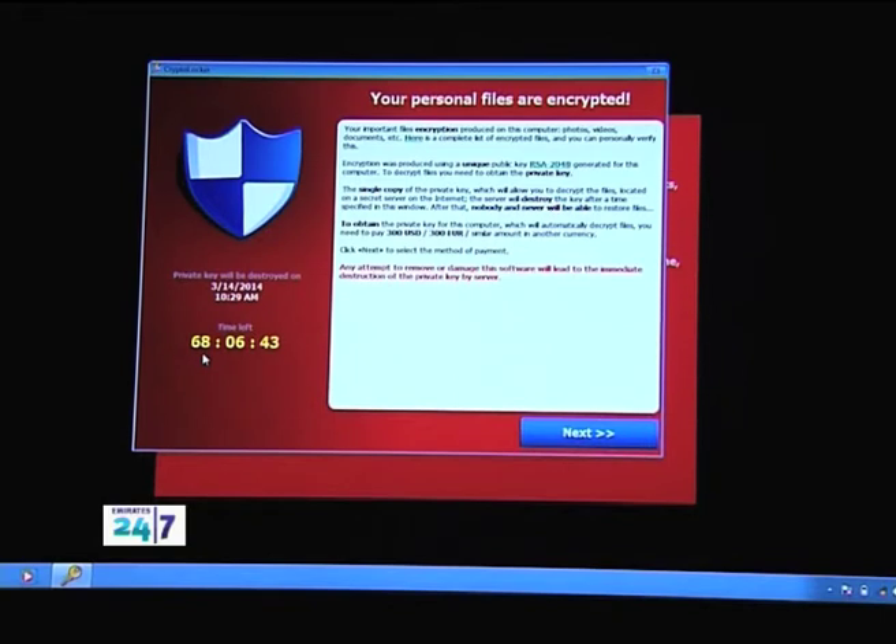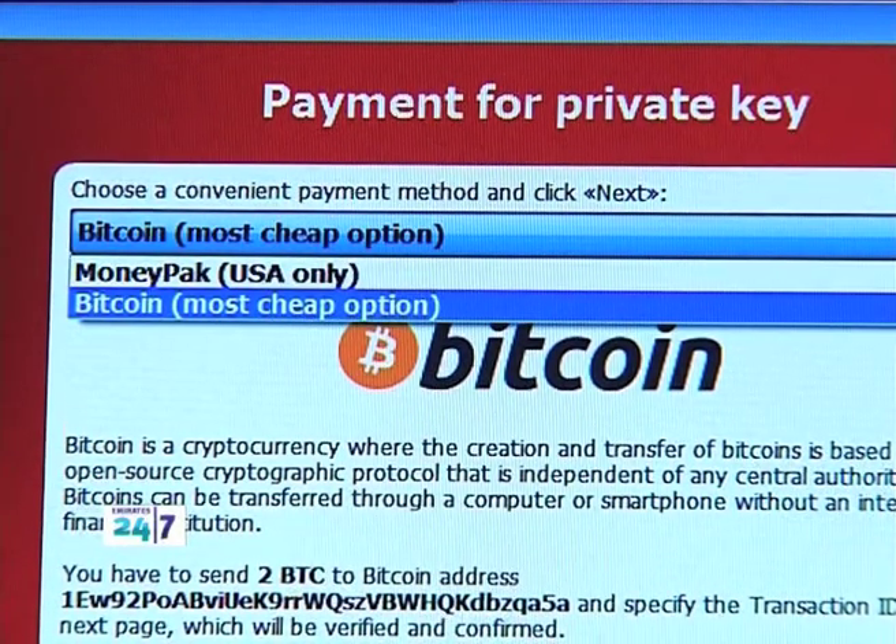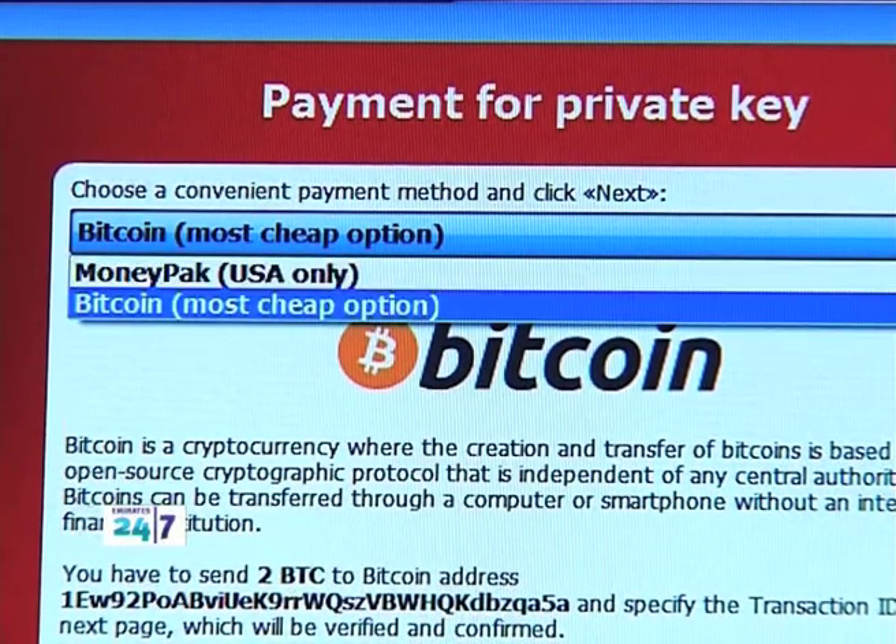You get information about what they've done to the data, and they say unless you pay up $300 US dollars, 300 euros, or a similar amount in another currency, they are going to delete the keys associated with encrypting this data. You then go through a process where you choose how to pay — either Bitcoin or something called MoneyPack. Both services are completely anonymized, which means there's no way of identifying who's actually receiving the money on the other end.